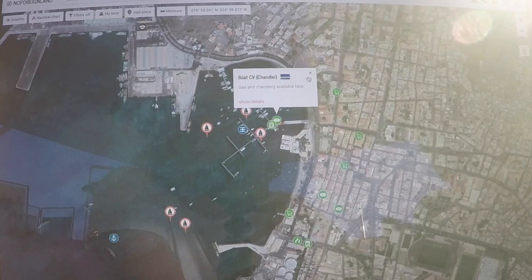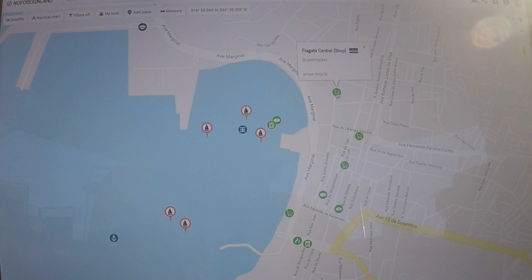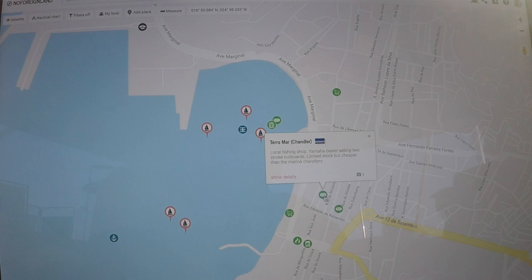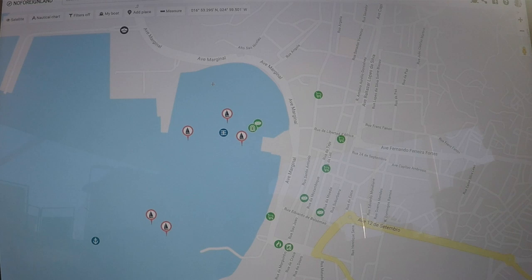The reason it's called No Foreign Land is because it makes you feel like you are not in a foreign land. It's actually a quote from Robert Louis Stevenson - he said 'there's no such thing as a foreign land, it's only the traveler that's foreign.' All the icons - like the supermarket icon here - are added by users who've visited the area. We've got shops, chandleries, launderettes, places to fill gas bottles, all useful stuff. It's dead easy to add places as well, by yachtsmen for yachtsmen.